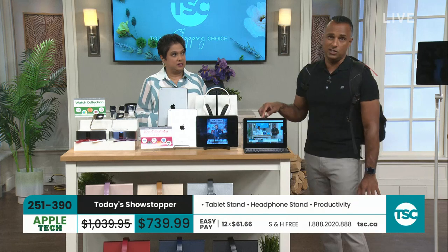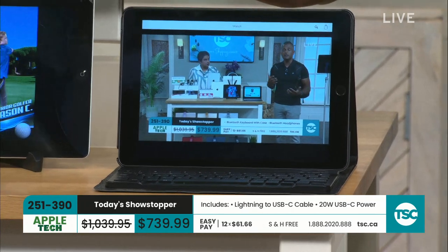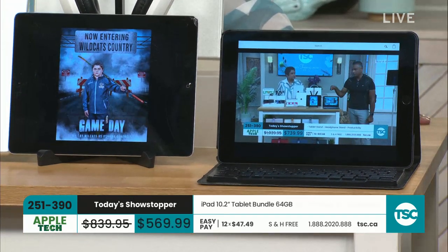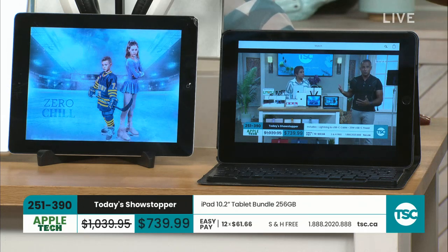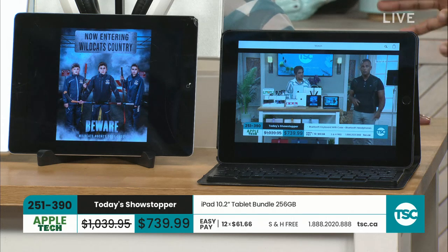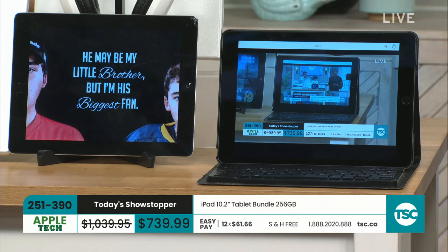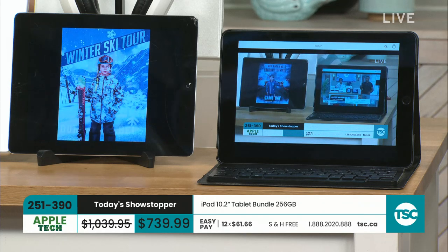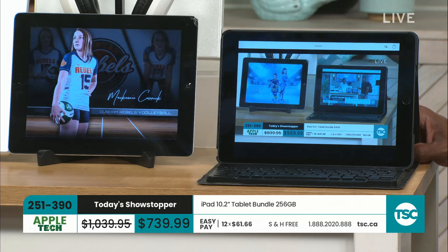This iPad is going to last you a long time — here's generation one, going on 11 years. Look around your house and try to find a piece of electronics you bought 11 years ago that still works, that you can watch movies on, browse the internet, and use as a digital picture frame. This is about longevity and ease of use. And when new technology comes up, this iPad is compatible — Apple just announced iOS 17 for iPad coming out this summer, and this iPad is 100% compatible.